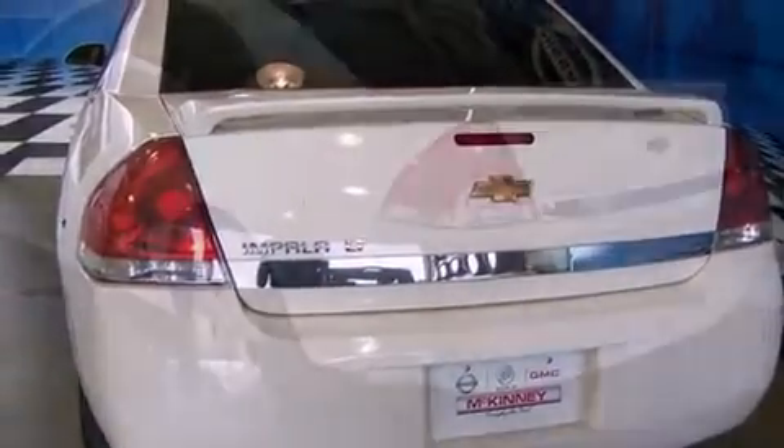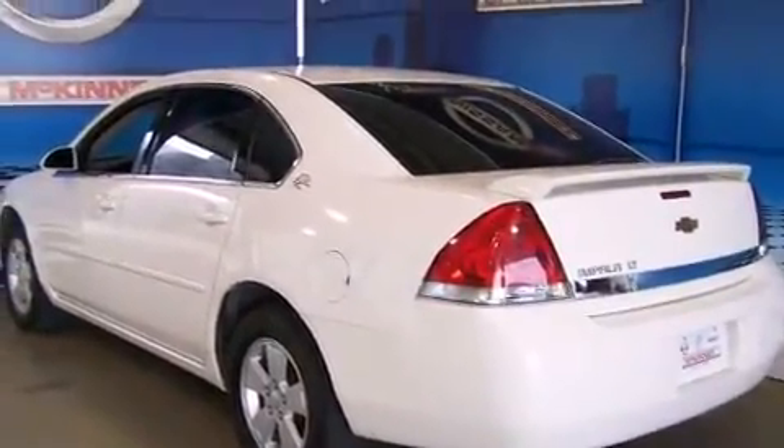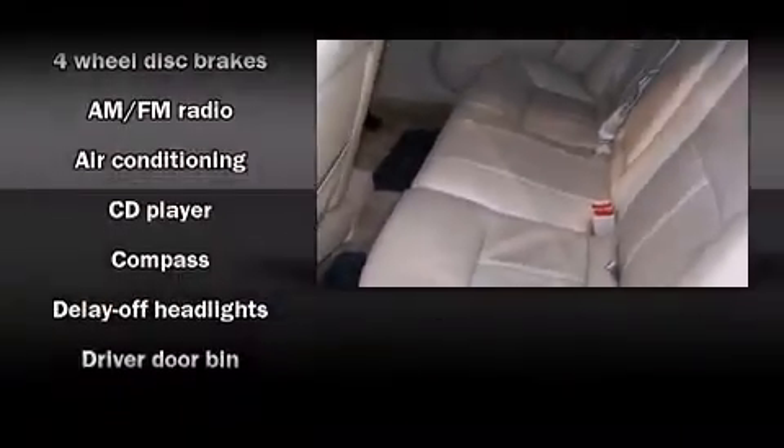It's equipped with tons of terrific amenities, but it won't break your budget, such as remote keyless entry, delay off headlights, a tachometer, and variably intermittent wipers.